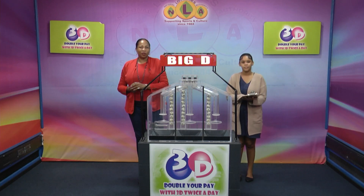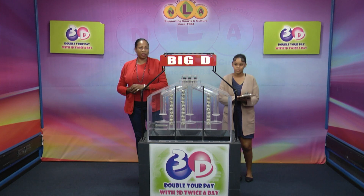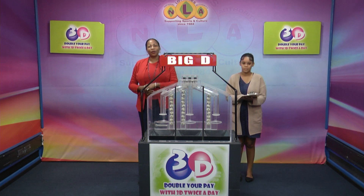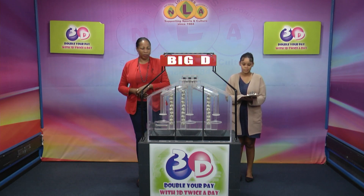Good evening and welcome to the National Lottery's 3D Daily Numbers Draw. We are about to select this evening's winning numbers under the supervision of the auditing firm of BDO, represented by Miss Gabrielle Sutherland. All eligible tickets should be dated the 17th of November 2023. Our draw number 13381.